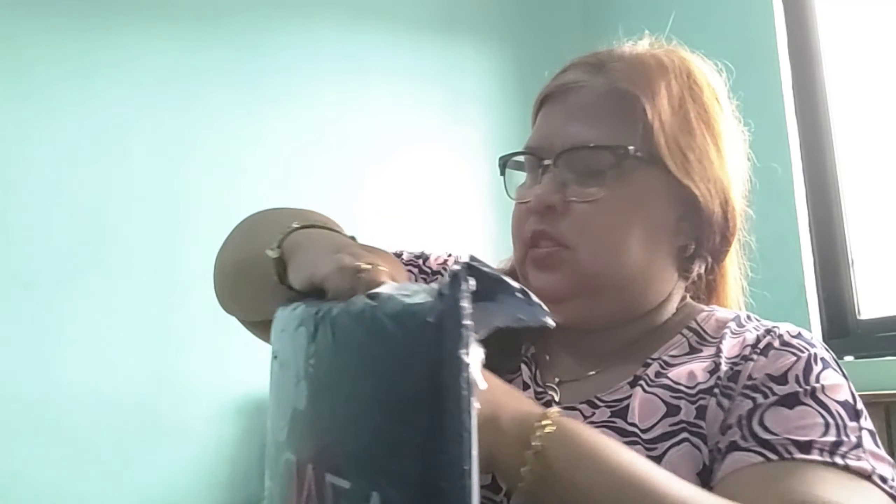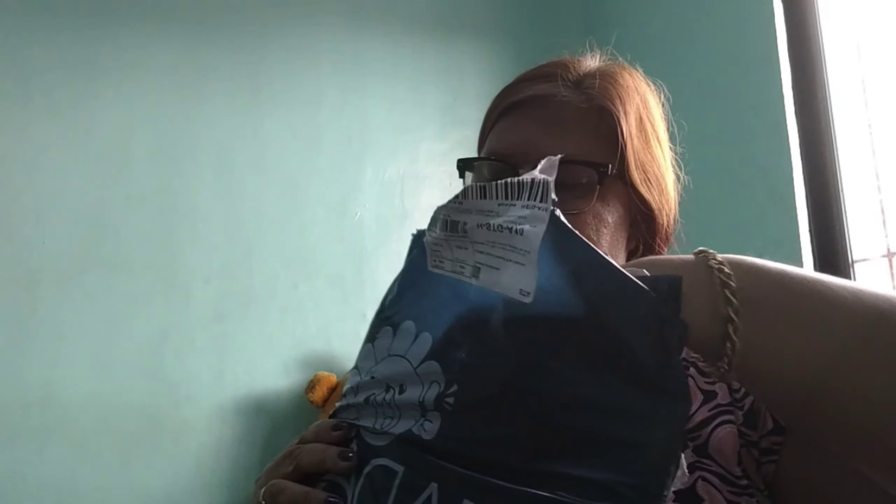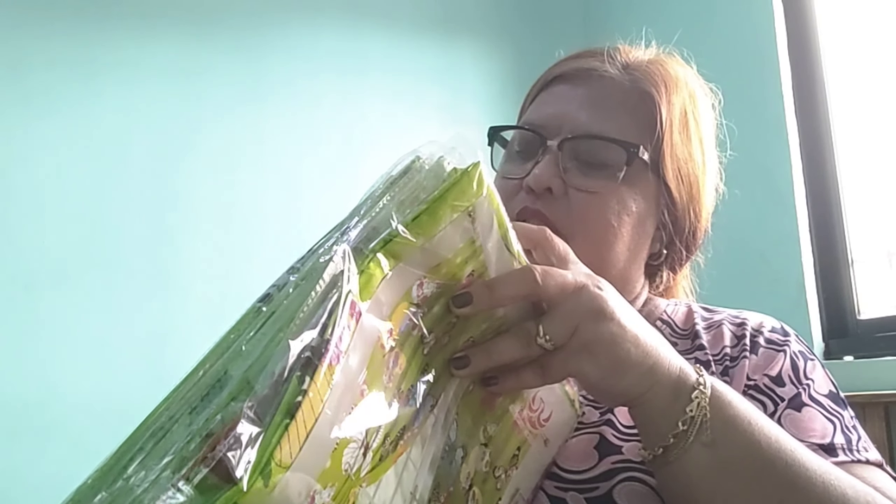Bubuksan po na. 500 siya, 515 English. Ito po ay 10 piraso siya. 1, 2, 3, 4, 5, 6, 7, 8, 9, 10. 10 piraso siya na.